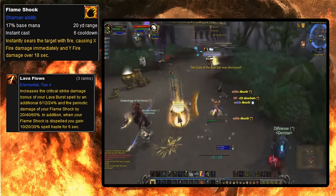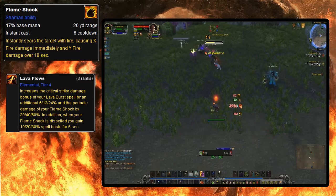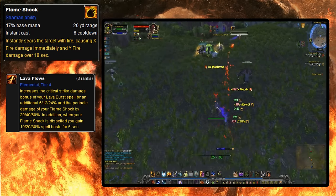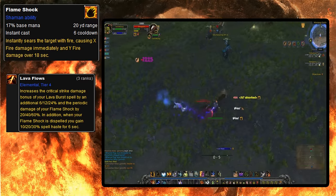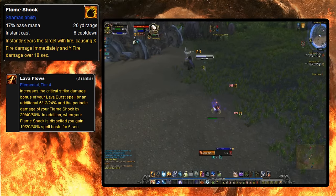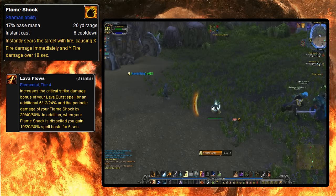Wrath also introduced Dispel Protection to Flameshock in the form of a 30% haste buff if you took the talent. I remember once getting absolutely murdered by a Shaman after brushing off his damage pretty easily on my priest for most of an arena match. I could not for the life of me understand what happened, until I checked his buffs and found out I had given him a huge buff when I dispelled his Flameshock off myself. He popped all of his cooldowns to take advantage of his newfound haste and quickly brought me from full health to dead in about 5 seconds. Flameshock doesn't really have Dispel Protection anymore depending on what spec uses it, but I'm still wary about dispelling Flameshock even to this day because of that traumatizing event.